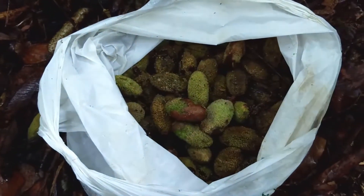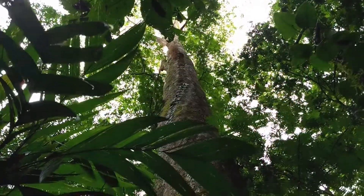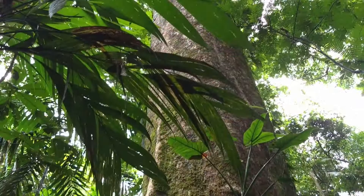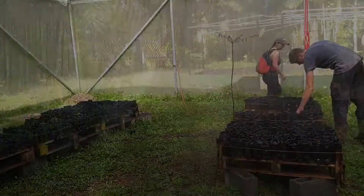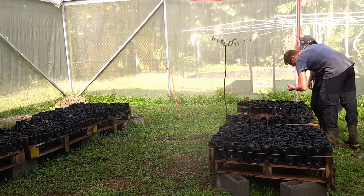We had great success in collecting more than 700 seeds from different trees, so I think it was a great day. I'll keep you guys posted on upcoming work in the greenhouse — so that's it for now.